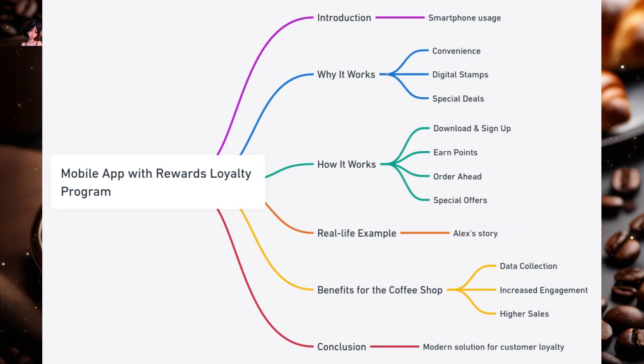Mobile App with Rewards Loyalty Program. Think about how often you use your smartphone. From checking the weather to ordering food, our phones have become an integral part of our daily lives. Now imagine if your favorite coffee shop had its own app, where you could earn rewards, order ahead, and even get special deals. That's the essence of the Mobile App with Rewards Loyalty Program.